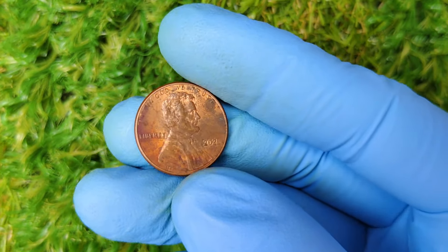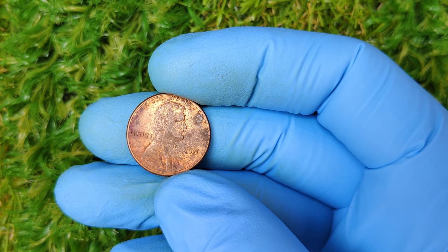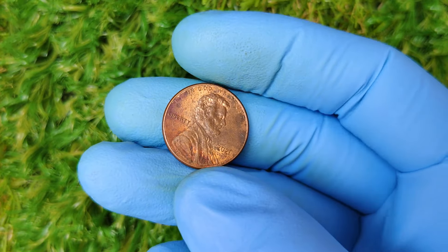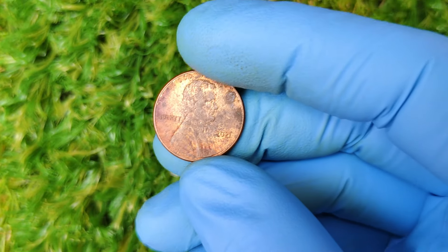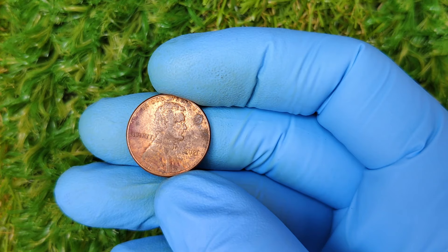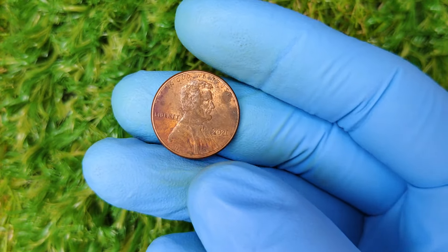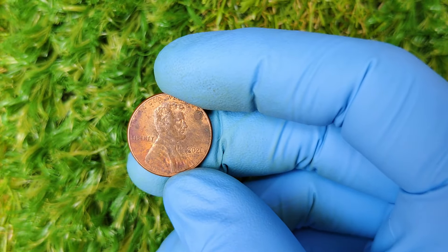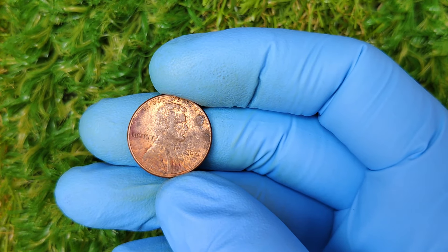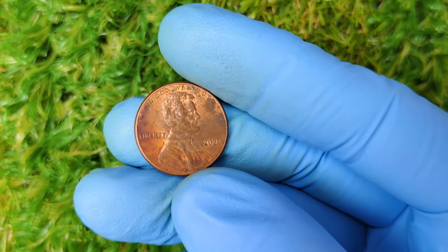Let's get into why some 2021 pennies are worth up to $3,299. There are a few key factors at play. One: high grade condition — coins graded by professional grading services like PCGS or NGC are valued based on their condition; coins that score MS68 or higher are virtually flawless and can command high prices at auction. Two: error coins — sometimes during the minting process mistakes happen, like a mis-strike, die break, or doubling of the image; these errors are rare and highly sought after by collectors. Three: market hype — when collectors realize a certain year or error is scarce, prices can skyrocket, and in today's world of online auctions it only takes a few high bids to push the value way up.